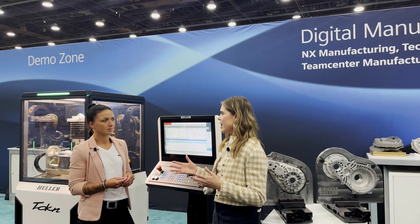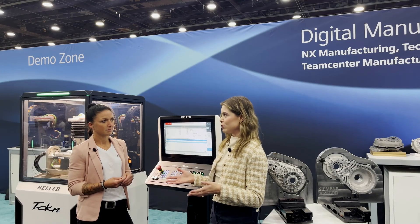Well Melanie, thank you so much for being here at our booth. You're really showing how exciting the future of manufacturing is. Thank you so much for joining us, and stay tuned for more news and updates in the digital manufacturing world.